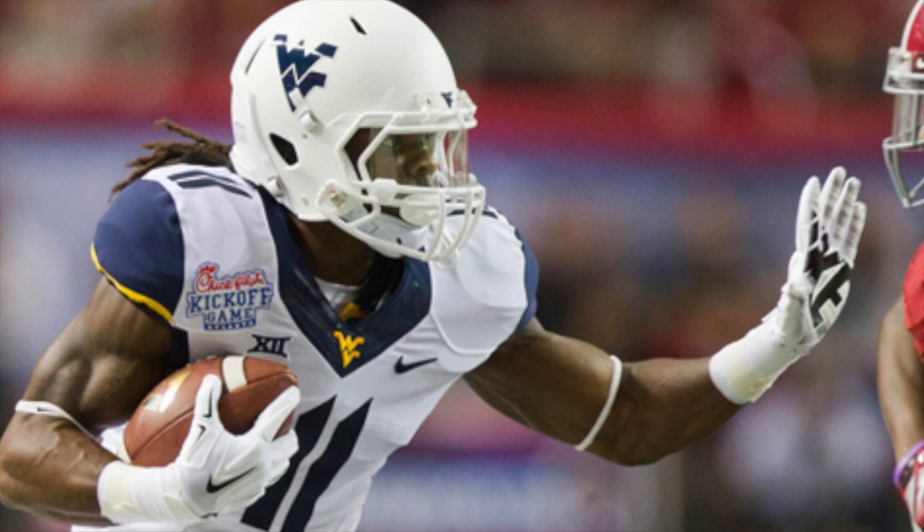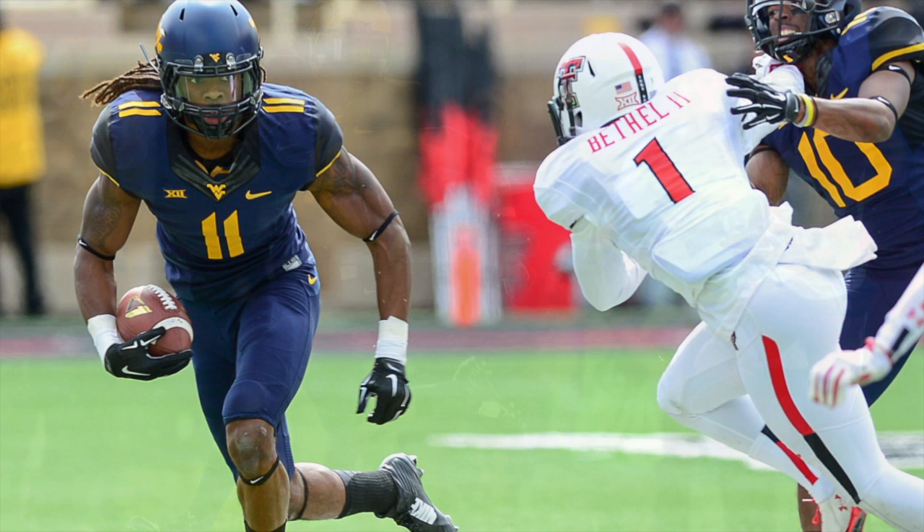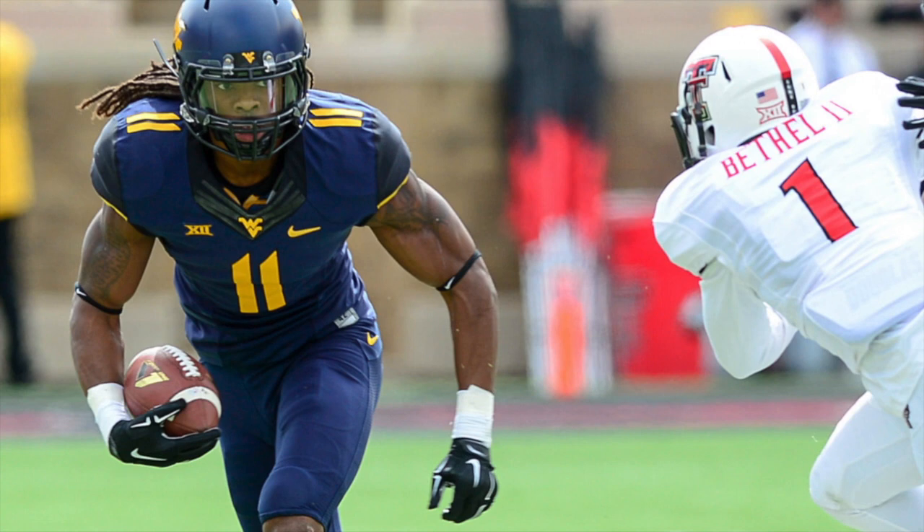Keep him off the line of scrimmage and he can do a lot of damage. He also has to do a better job of walling off defenders — those are the little nuances of the position he has to get better at. I think those things can improve at the pro level, which is why he's still a high first-round type talent. He also reminds me a lot of Cordarrelle Patterson of the Minnesota Vikings with what he can do with the football in his hands.